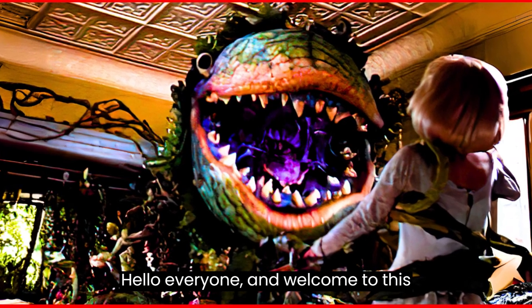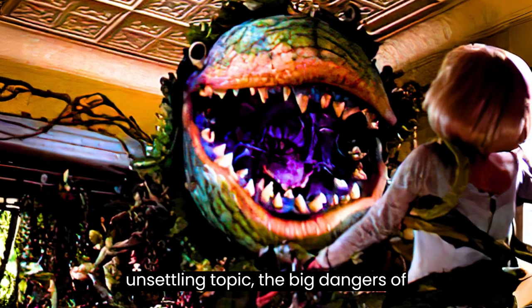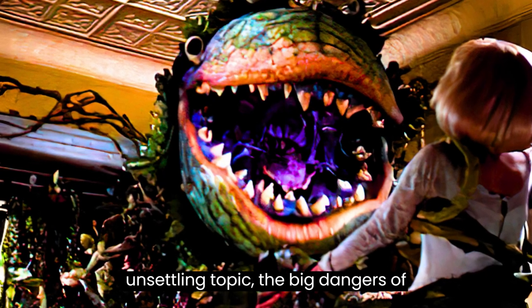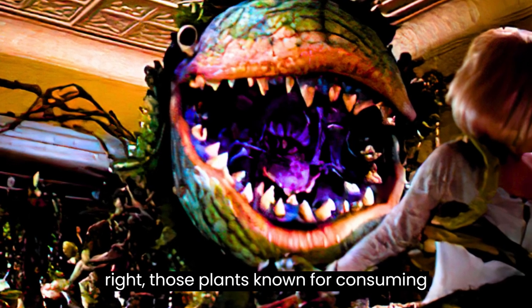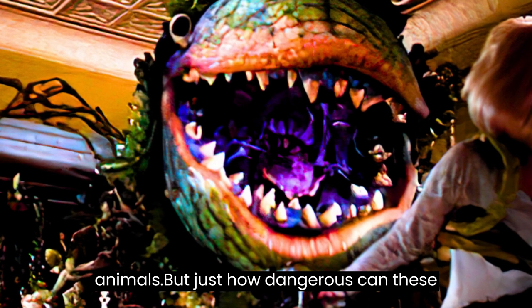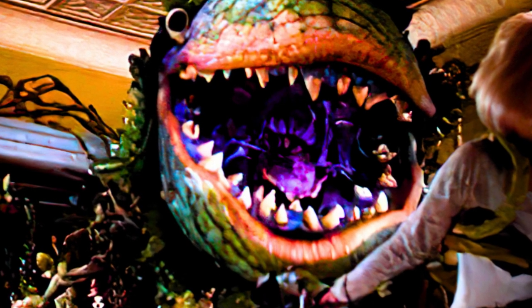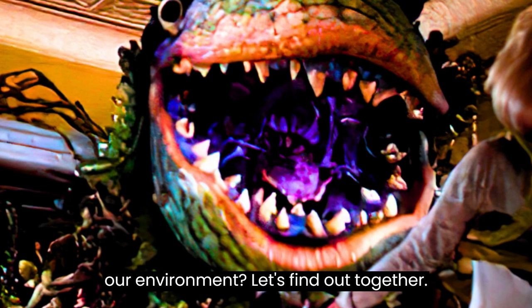Hello everyone and welcome to this video, where we're going to talk about a truly fascinating and somewhat unsettling topic: the big dangers of carnivorous plants. Yes, you heard right — those plants known for consuming insects and sometimes even larger animals. But just how dangerous can these creatures of nature really be for us and our environment? Let's find out together.